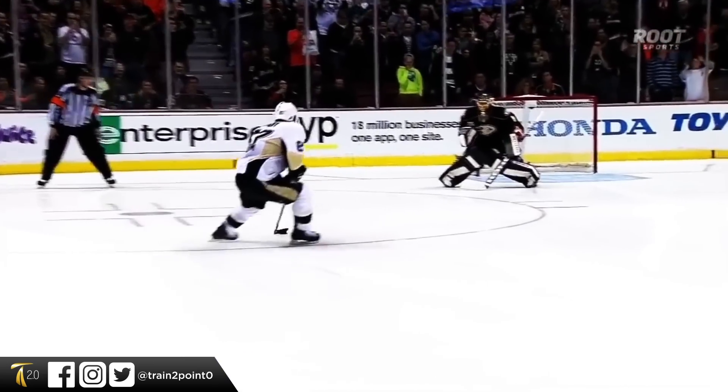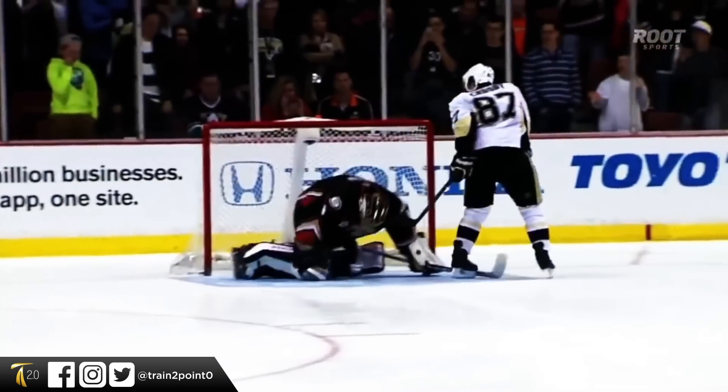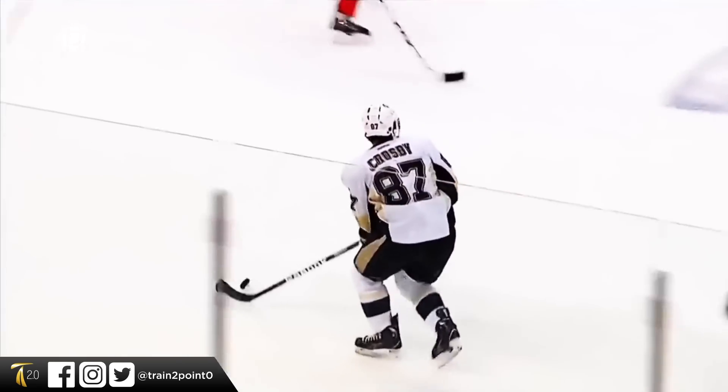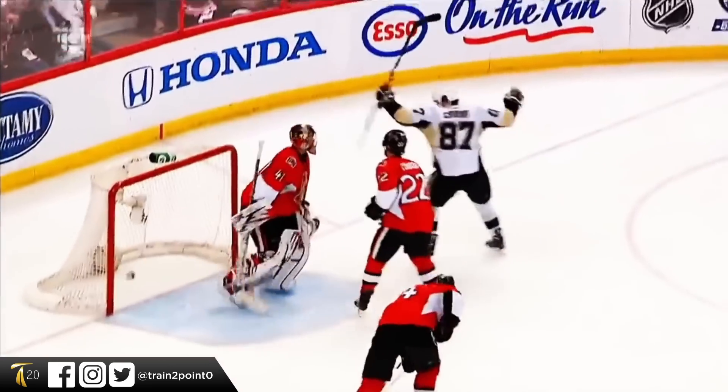Do you see how Crosby doesn't push with his legs so much as swivel and scissor his hips? And it's true that it feels effortless. So I would like you to see how these three principles come together.